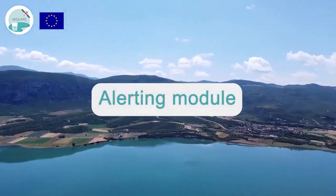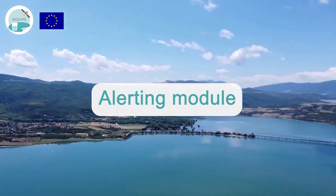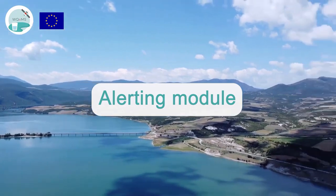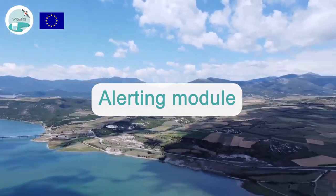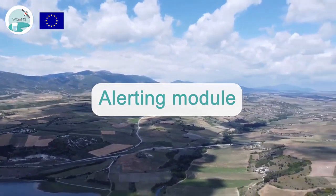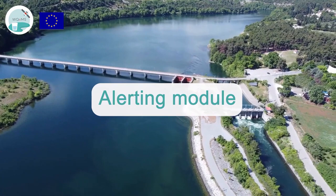The alerting module includes a mobile app where end users are able to post text, photo, and location of an occurring water-related issue. A social media crawler that collects public Twitter posts reporting water-related incidents will also be utilized to search for emerging instances at the water reservoir.